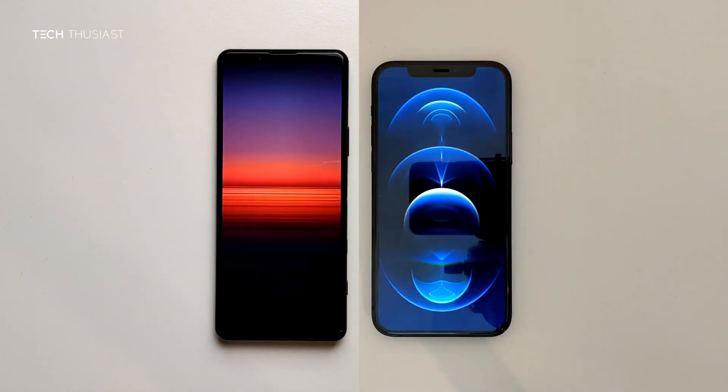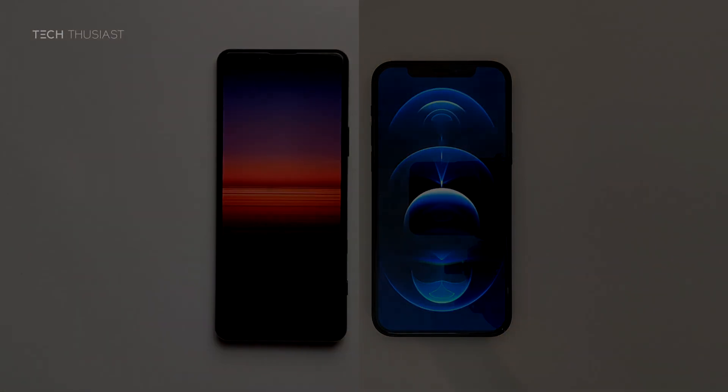So that wraps it up for this Antutu benchmark comparison. What did you think? Do let me know in the comment section. Now if you have enjoyed this video, give it a thumbs up. If it is your first time here, then please do consider subscribing as I have more videos coming up. Make sure you hit that bell icon so you get notified as soon as I release my videos. Please do follow me on Twitter and Instagram. And like always, thanks for watching and I will catch up with you in the next video.